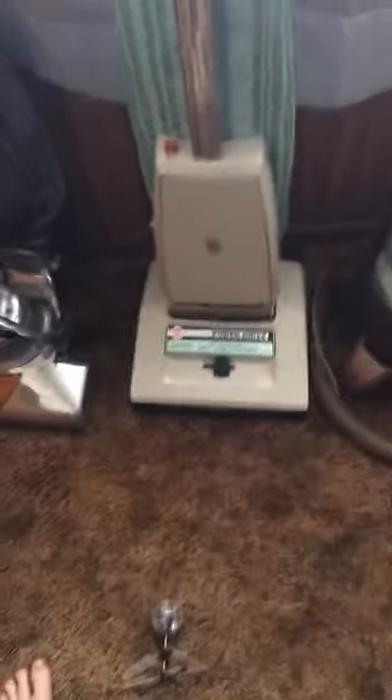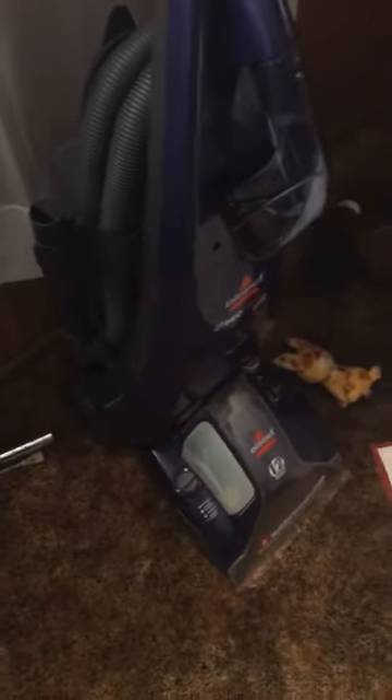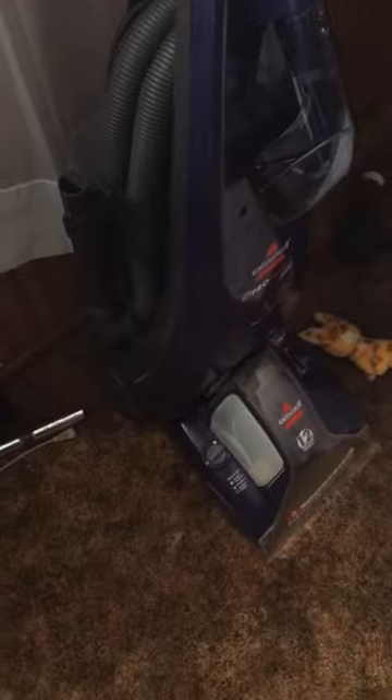That's my 1938 Hoover vacuum. 1988 Hoover Concept 1. 1945 Rainbow Sleeper. And I'm fixing this 2012 Bissell ProHeat Pet.